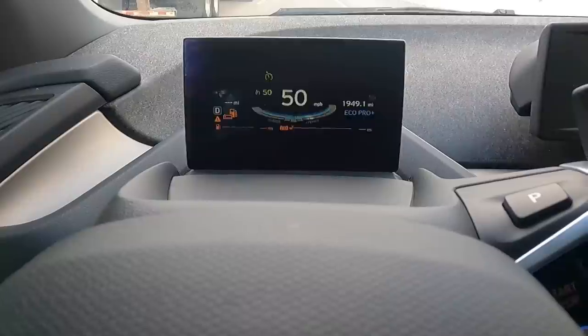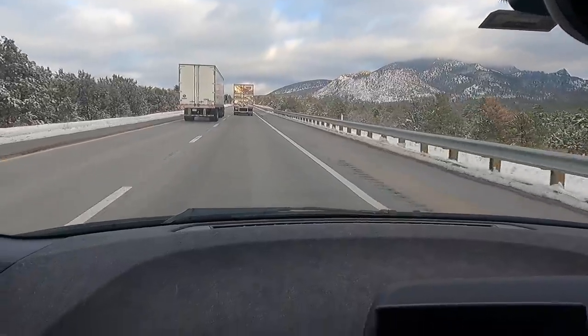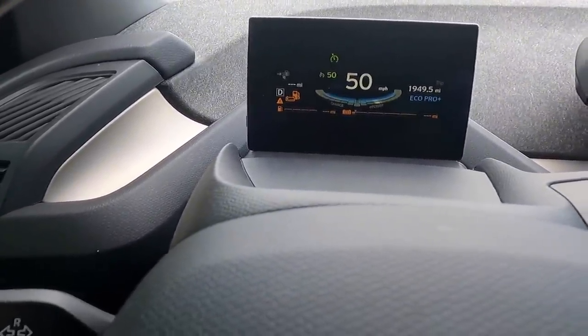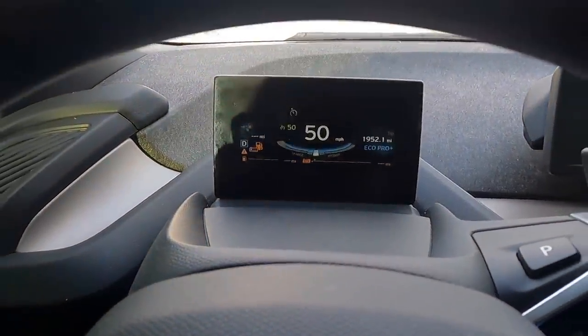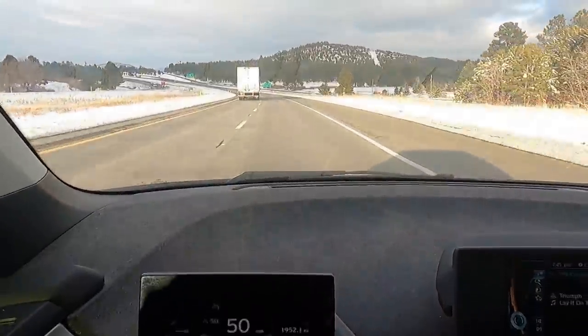The range extender is going to shut off any second now — and there it goes, we just ran out of gas. We're not going to make it, man. The whole screen is orange right now saying there is no range left. We are going to end up on the side of the road. It's not a matter of if, it's absolutely when.